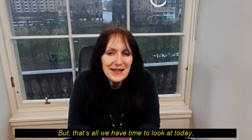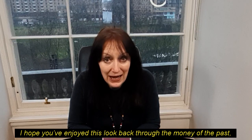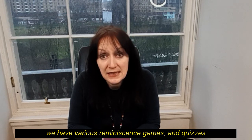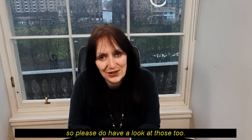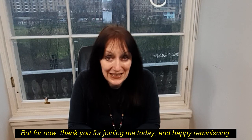But that's all we have time to look at today. I hope you've enjoyed this look back through the money of the past. And if you'd be interested in doing a bit more, we have various reminiscence games and quizzes and other activities available on our website, museumonthemound.com. But for now, thank you for joining me today and happy reminiscing.